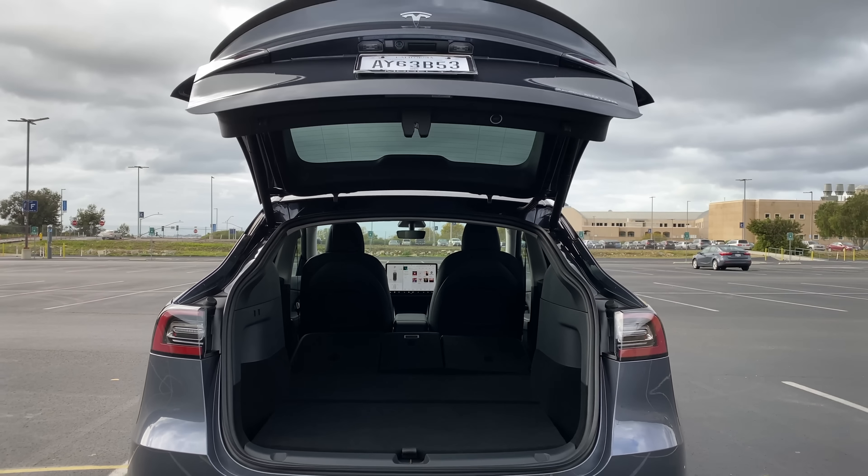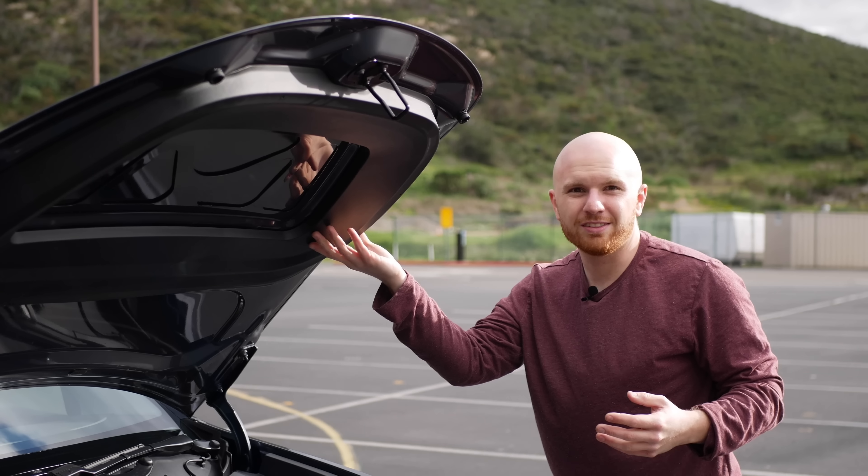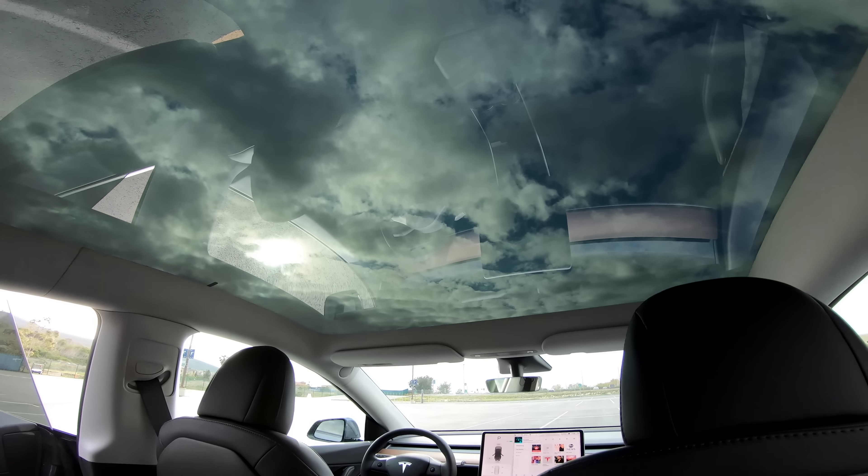The features we know the Model Y has that are different from the Model 3 are the automatic liftgate, reclining rear seats, a seal on the frunk, taller side mirrors, a higher ride height, bigger glass roof, larger cargo capacity, and more. To a lot of people, those are all seen as improvements on the Model 3 — a lot of people like a bigger car, a little bit higher ride height, and all that stuff.